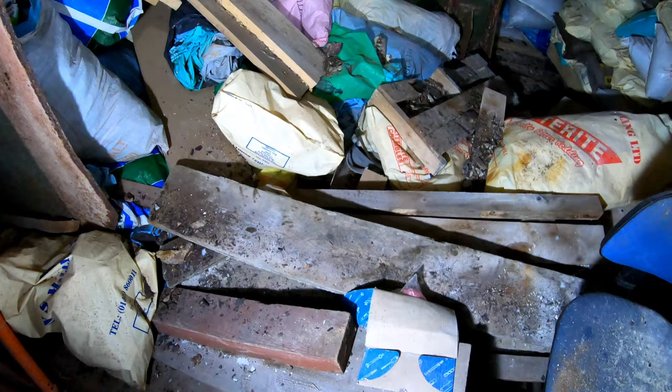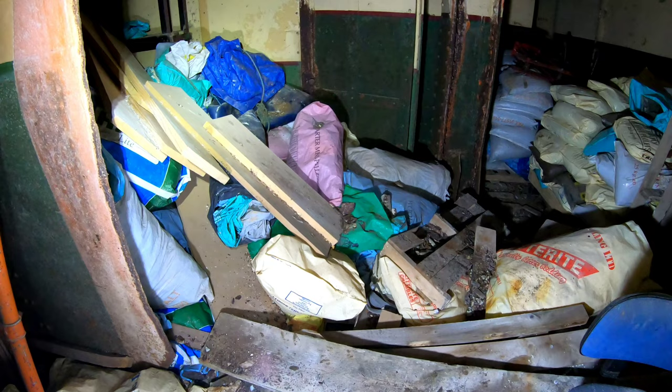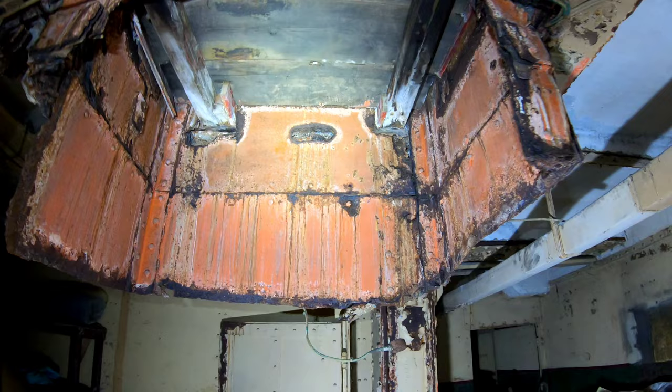The ammunition lift — the bottom of it would have been there. It had an oak floor, was hand operated, and could carry 300 pounds of ammunition. It was six foot square and three and a half foot high. It goes all the way up to the underside of the battery command post and had three sets of doors, one on each floor.